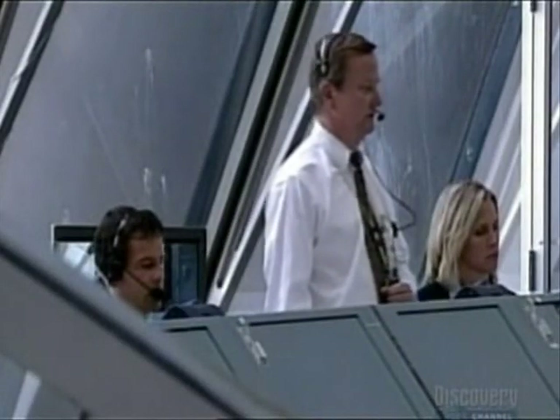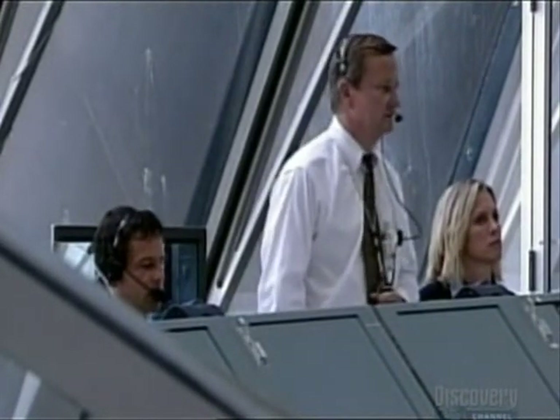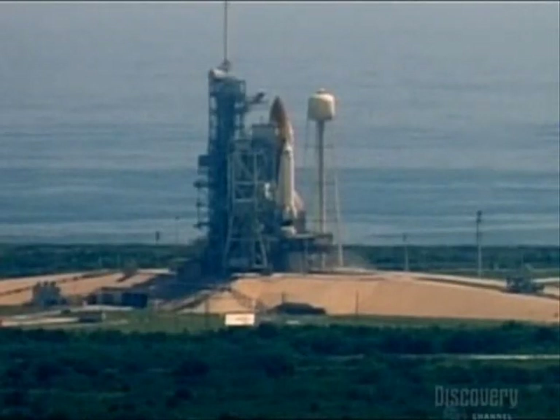On behalf of the many millions of people who believe so deeply in what we do — good luck, Godspeed, and have a little fun up there. Thanks to you, to the launch team, and to everybody in the shuttle program — the crew is go for launch.